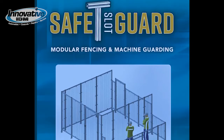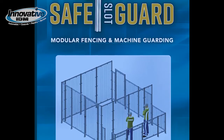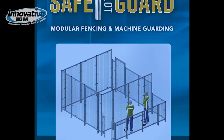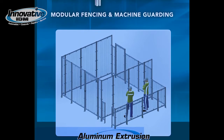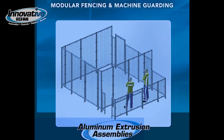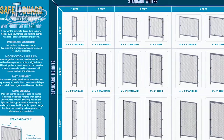Utilizing aluminum extrusion, Innovative IDM has developed its own in-house line of modular fencing and machine guarding called the Safe T-slot Guard. So why modular guarding? If you want to eliminate design time and save money, build your fences and machine guards with Safe T-slot Guard modular products. It means immediate solutions — no project design or quote required, just order the prefabricated panels you need for your application.